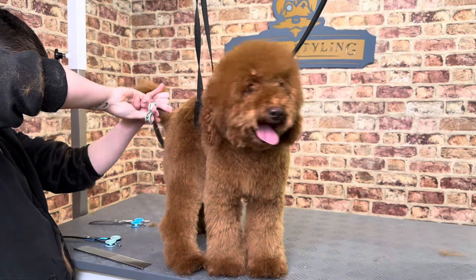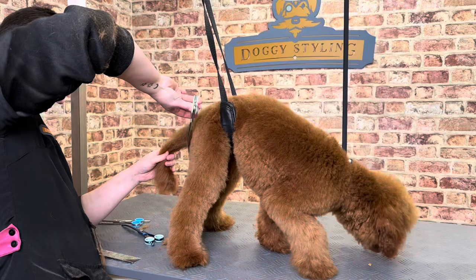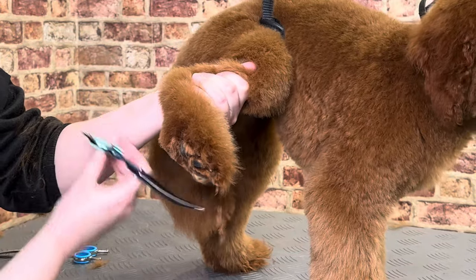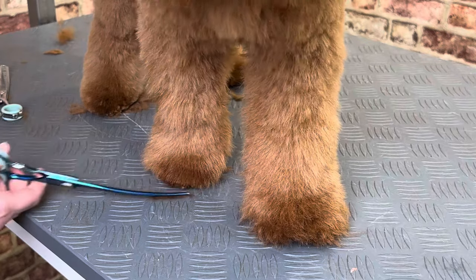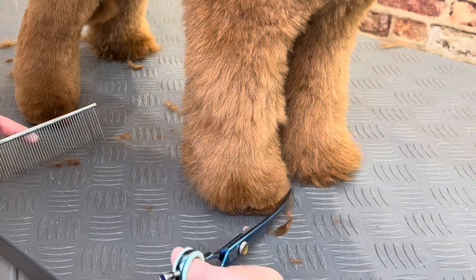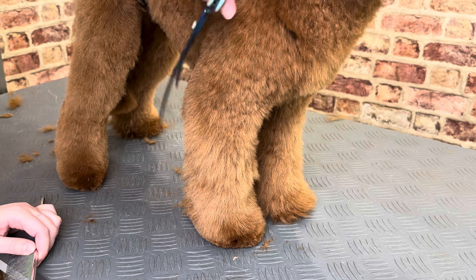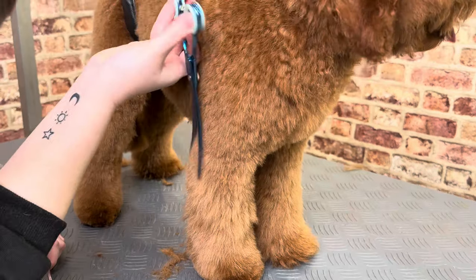Next, we transition to using scissors and shaping the legs. We use a pair of curved scissors and later a pair of curved chunkers to achieve the desired shape. Beau is having tube legs today, which means we're aiming to make his legs the same width from the top of the leg to the foot.